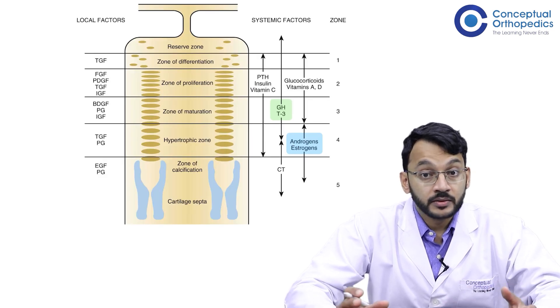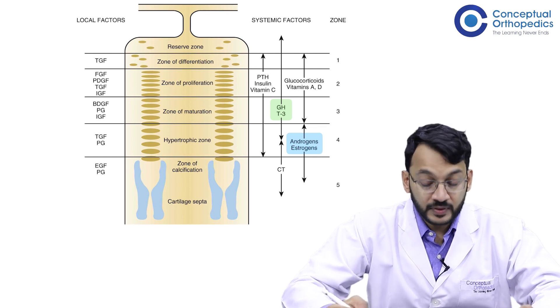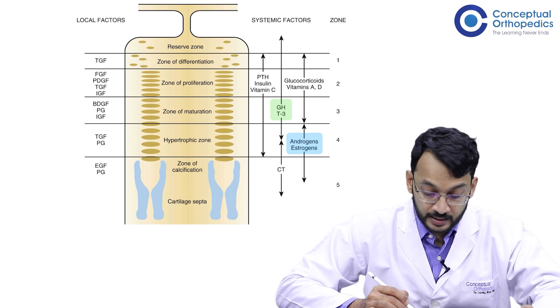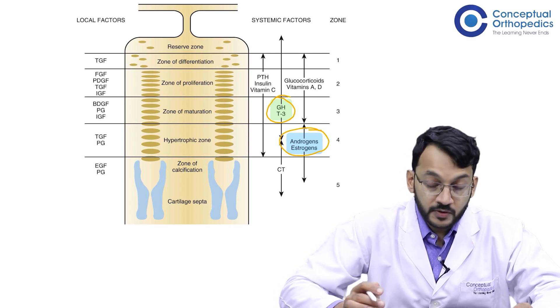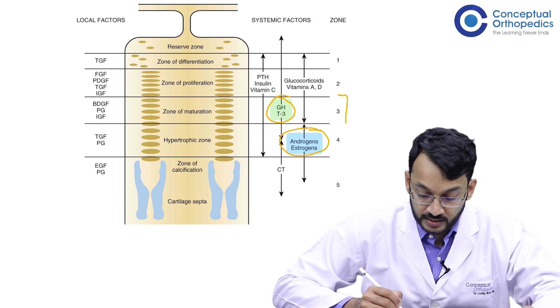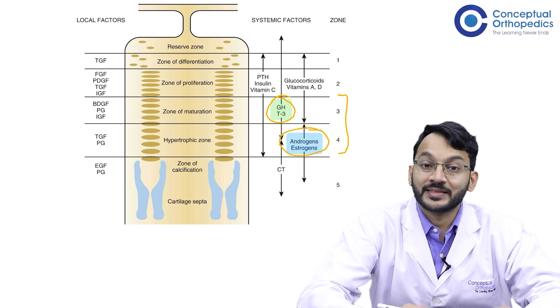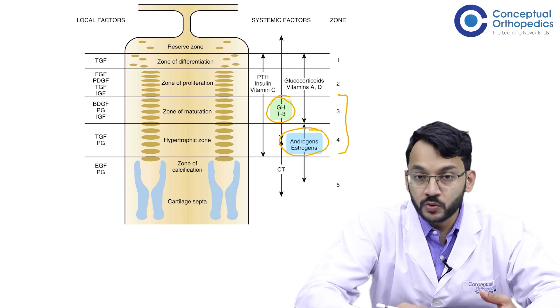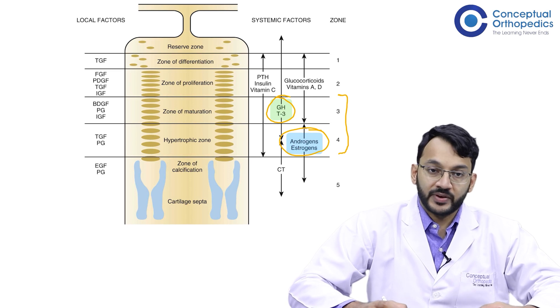This figure shows where the endocrine hormones act. Growth hormone and thyroid hormone work on the zone of maturation, and the sex hormones work on the zone of hypertrophy. Both of these regions together form the hypertrophic zone of the physis, and this is the zone which fails in slipped capital femoral epiphysis.